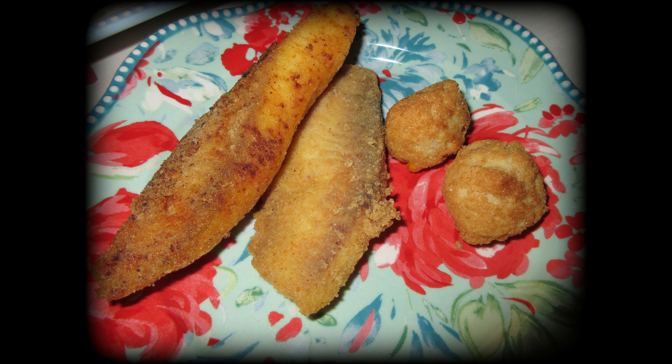I fried up some fish and had some hush puppies. This also was kind of quick and simple. Sometimes I like to have potato salad or fries with this — coleslaw would have been really good too. Lots of different sides to go with this, but this was just a really quick thrown-together meal.